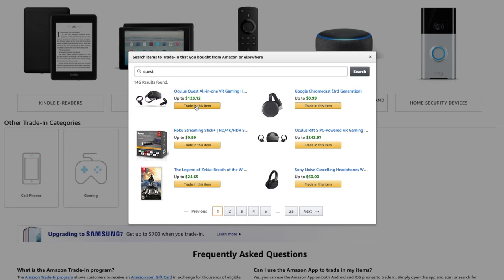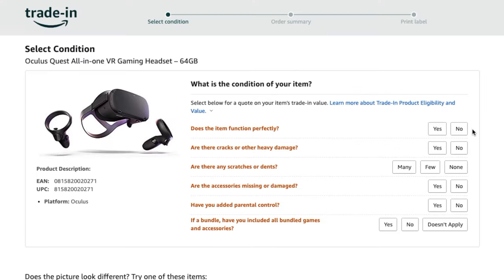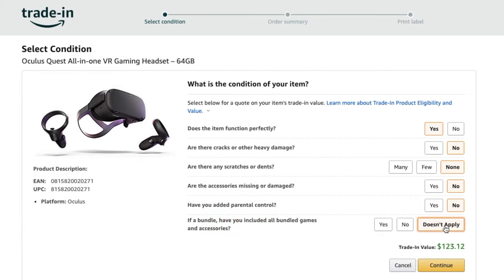You're not limited to Amazon products only. If you have other products to trade in — like an Oculus Quest, for instance — you can click on that and it walks you through the same process as with the Fire tablet. It asks a series of questions, and based on your answers, you'll get the full trade-in amount applied to your account once you ship it in and they inspect it.